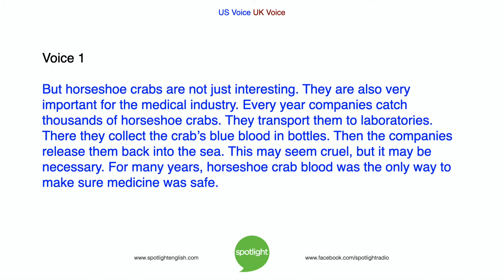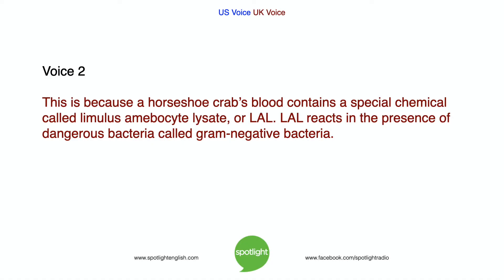But horseshoe crabs are not just interesting. They are also very important for the medical industry. Every year, companies catch thousands of horseshoe crabs and transport them to laboratories. There, they collect the crabs' blue blood in bottles. Then the companies release them back into the sea. This may seem cruel, but it may be necessary. For many years, horseshoe crab blood was the only way to make medicine safe. This is because a horseshoe crab's blood contains a special chemical called Limulus amebocyte lysate, or LAL.